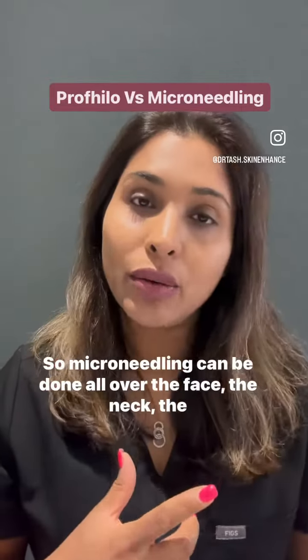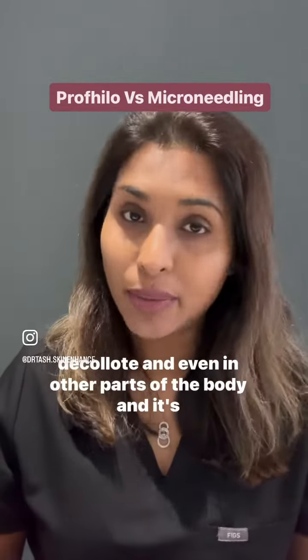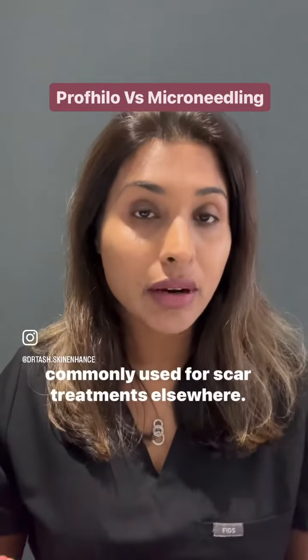Microneedling can be done all over the face, the neck, the décolleté, and even in other parts of the body. It's commonly used for scar treatments elsewhere as well.